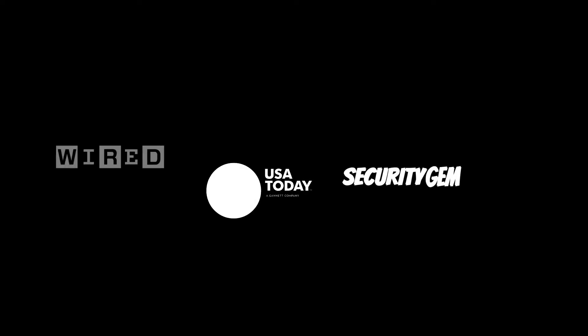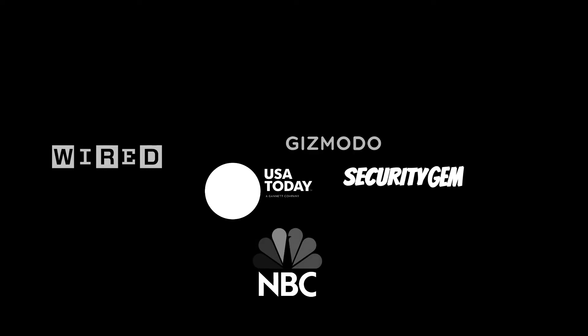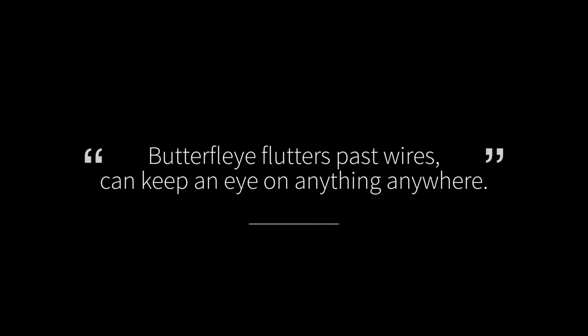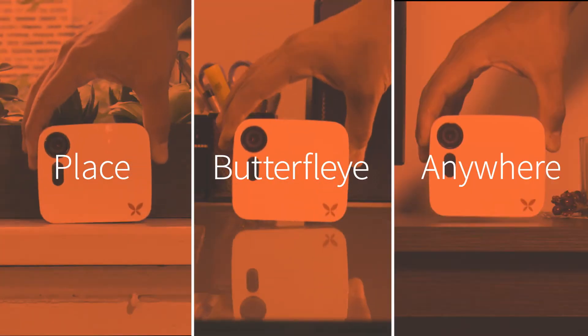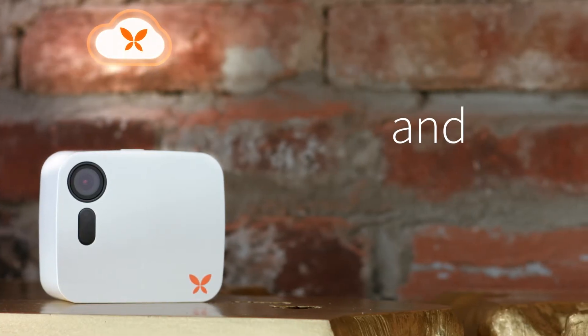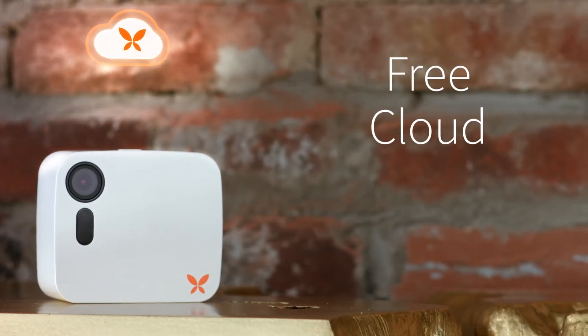Portable and simple to use, Butterfly is the next generation in state-of-the-art security. Only Butterfly streams and records wireless. Place Butterfly anywhere. Recordings upload directly to the cloud, and each Butterfly offers free cloud storage.